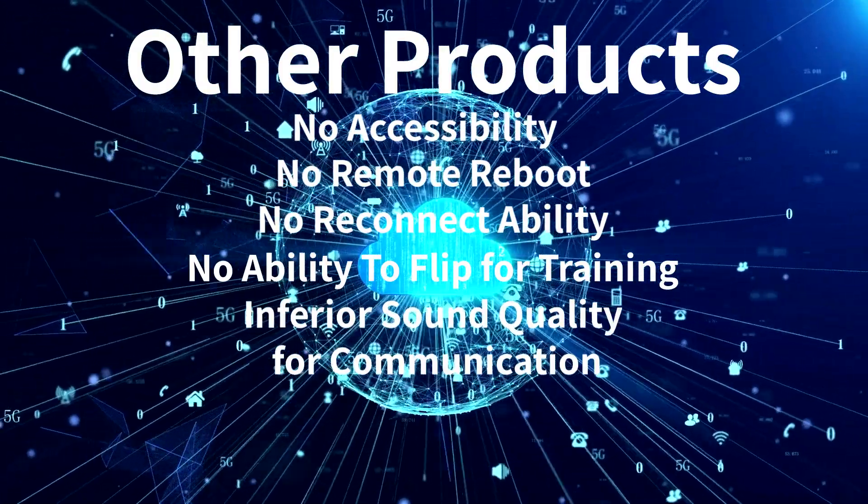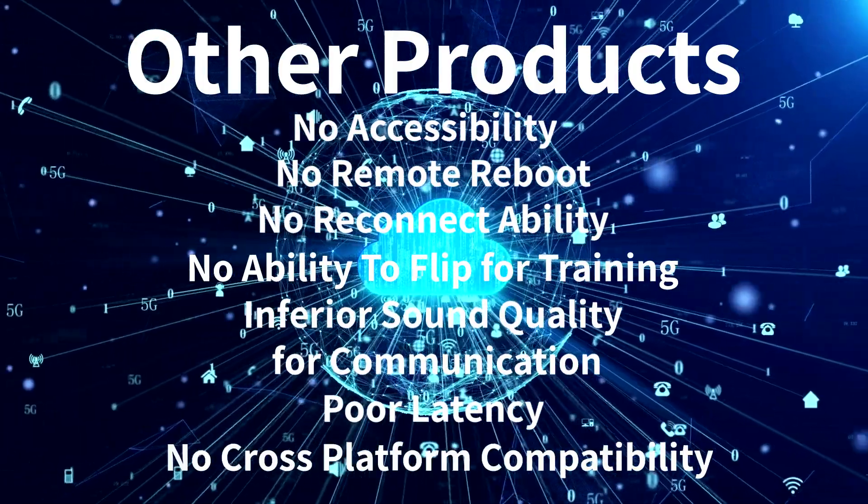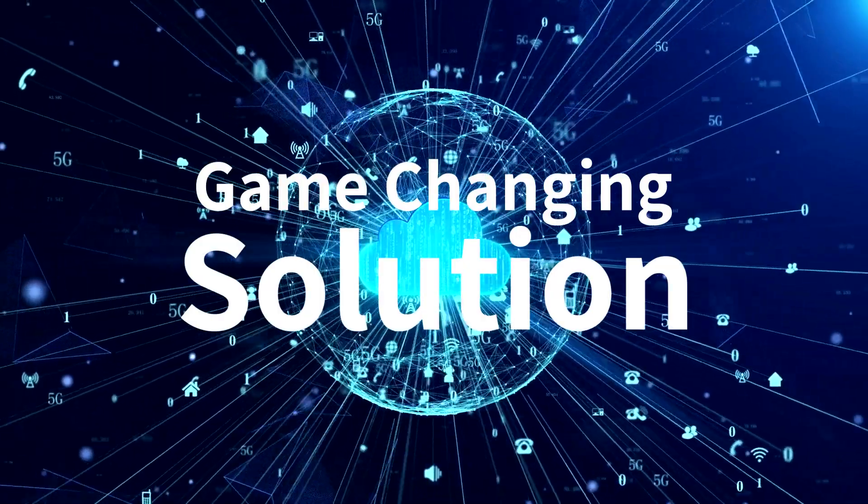Additionally, other products suffer from inferior sound quality for communication, poor latency, and are not cross-platform compatible. Today we introduce a game-changing solution that addresses these limitations.